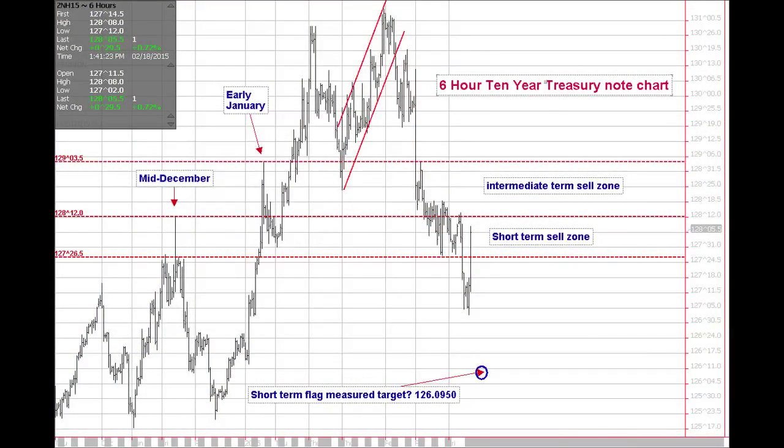The last chart I'm going to show you is a six-hour chart — a 360-minute, six-hour, 10-year Treasury note chart. That gives you a shorter-term picture going back to the fourth quarter of last year. You can see the first high made in mid-December, which I pointed out on the chart, and the next corresponding high was made in early January. We have another flagging formation over about the last six weeks. The market flagged into contract highs and has rolled over.